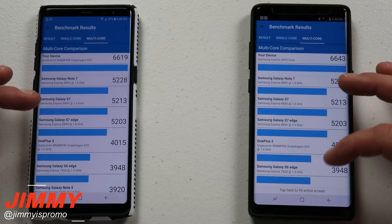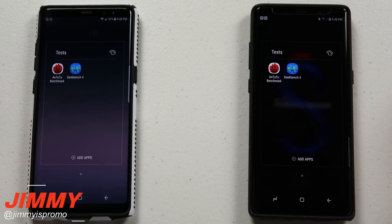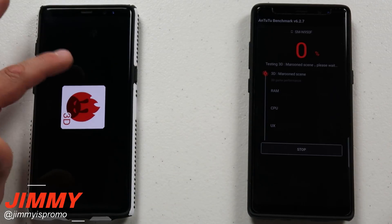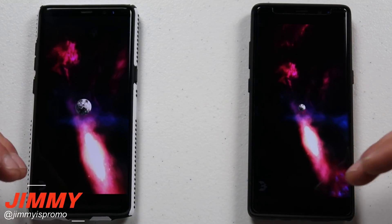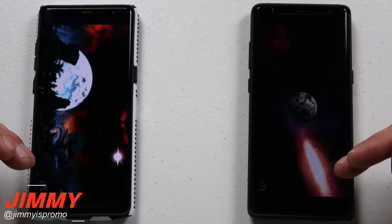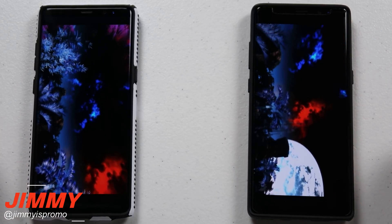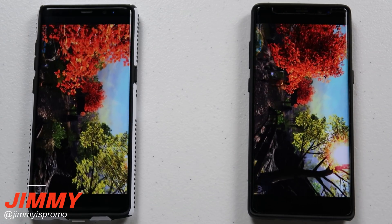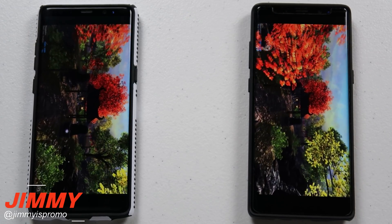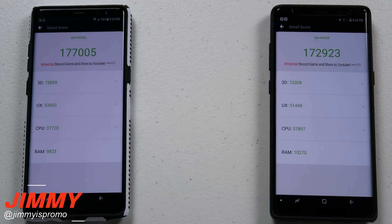So that was the Geekbench 4 test, and now we're going to head over into Antutu. Starting this test, I want you guys to write a comment below for Antutu — let me know what you guys think, who is going to win with this Antutu benchmark, and we'll get back here in a couple minutes. I do have to say, looking at these displays, both of them are a winner in my book.